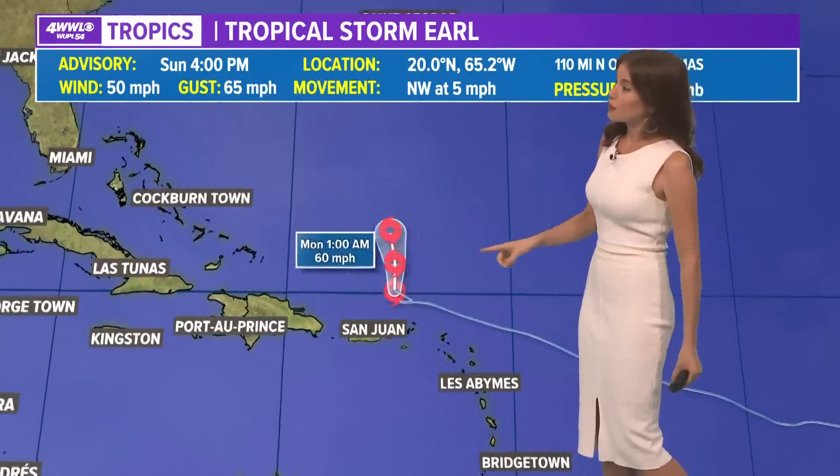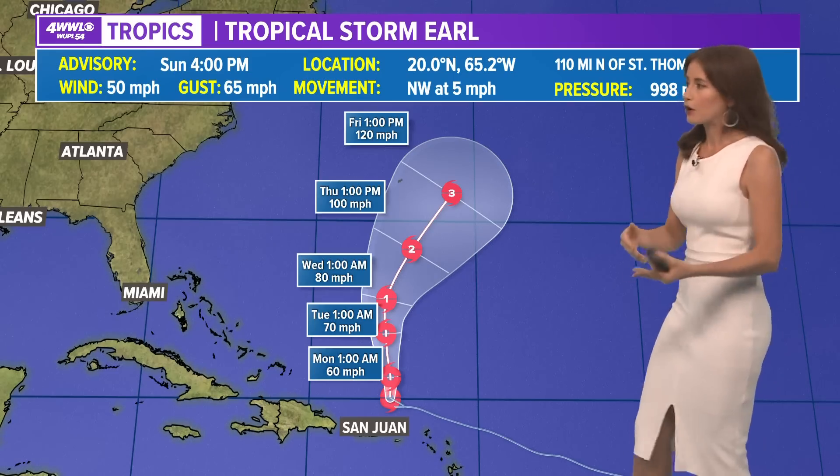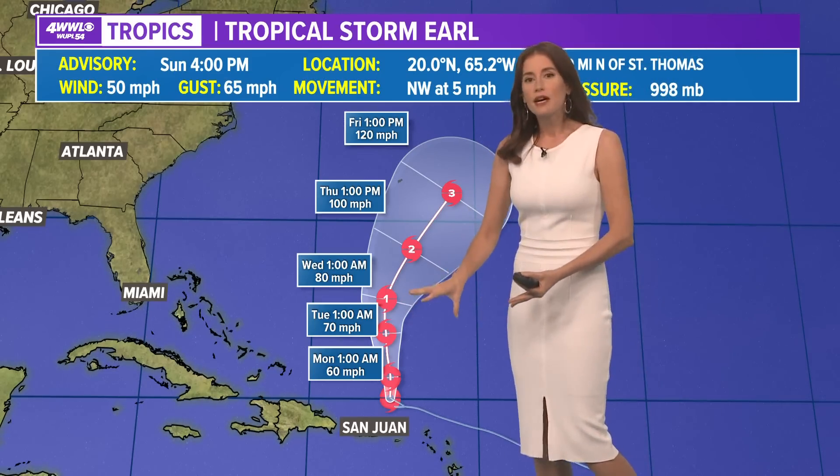Tropical Storm Earl very quickly — it is bringing some gusty winds and rain, maybe three to five inches or so to parts of the Leeward Islands and other Caribbean islands, but most of its stronger winds are to the north and east.